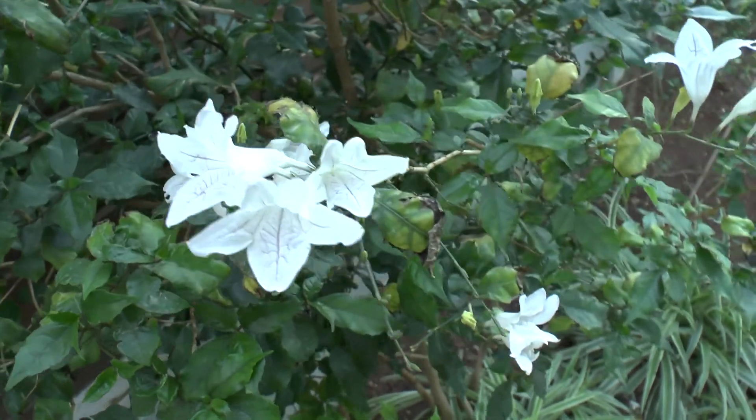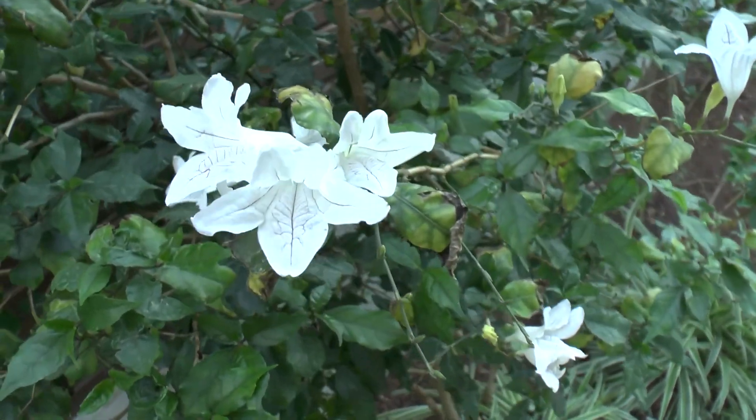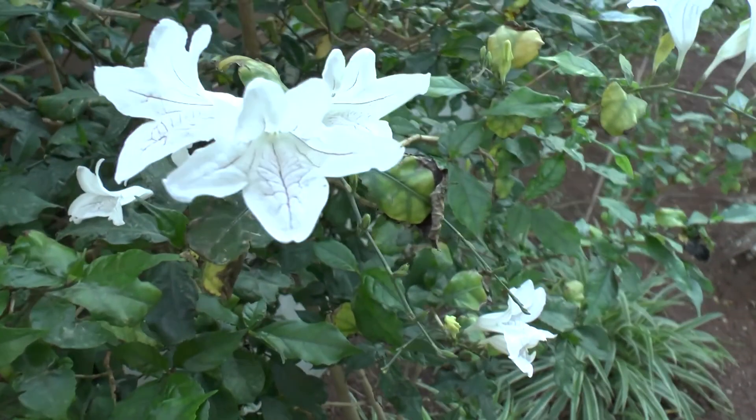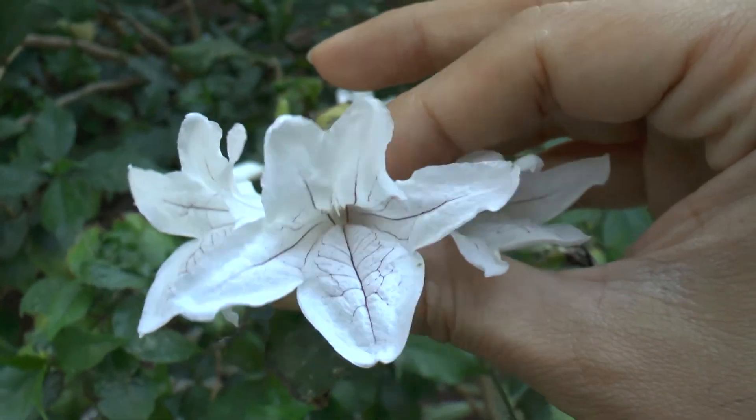This is actually a vine, perennial evergreen. It can grow like a shrub, but it's actually a vine. And it's very nice because it can grow also as a houseplant.